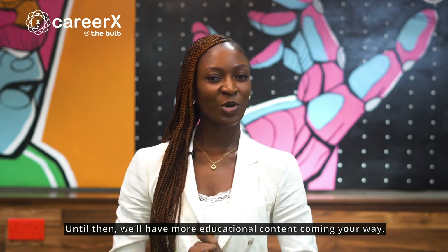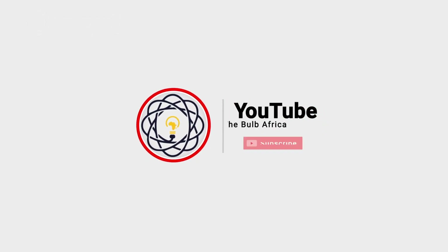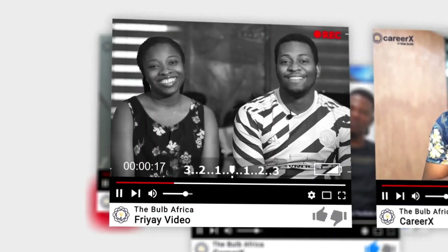Until then, we'll have more educational content coming your way. Stay tuned. Thank you for joining us.